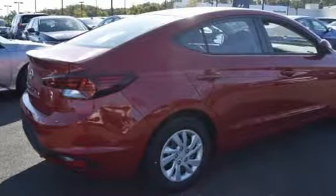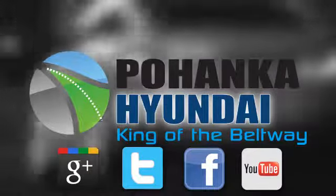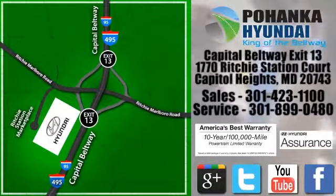Stop in for a test drive and make it yours today. Visit Pohanka Hyundai, King of the Beltway. We're conveniently located on the Capitol Beltway at exit 13, 1770 Ritchie Station Court in Capitol Heights, Maryland.